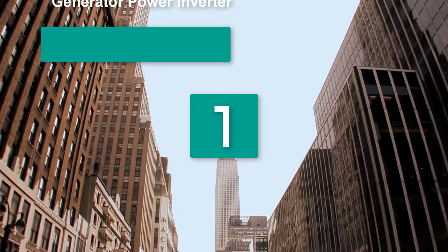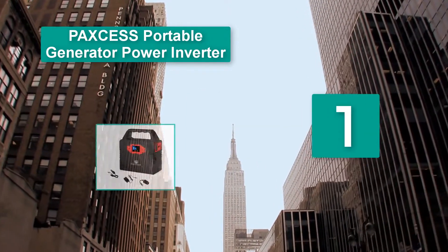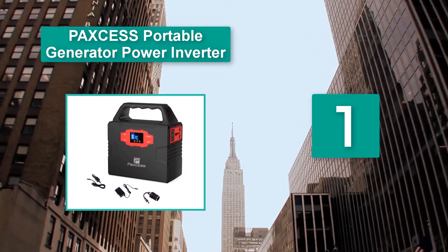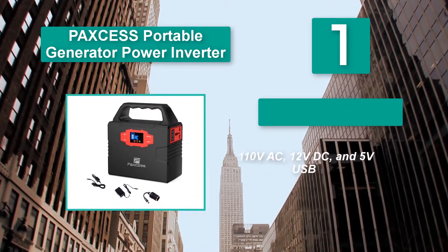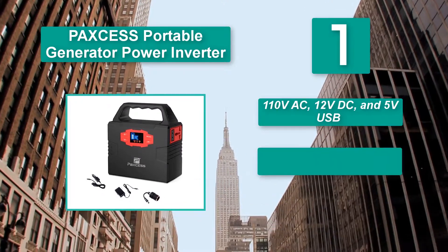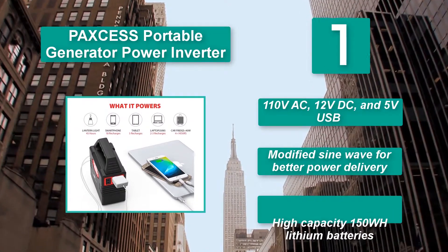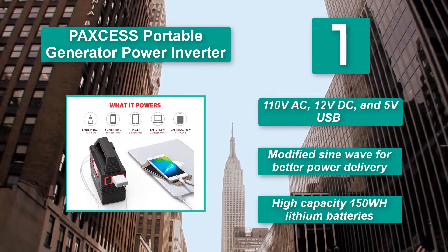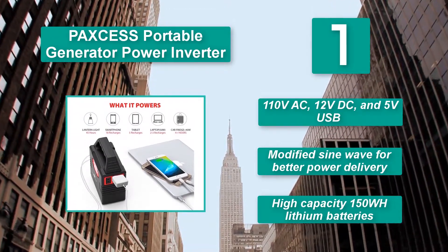Number 1: PAXS Portable Generator Power Inverter. This solar generator is one of the smallest on the market and is among the best high-capacity batteries. It can be recharged via a solar panel, car battery, as well as from the main wall outlet. Features 110V AC, 12V DC, and 5V USB outputs, a modified sine wave for better power delivery, and high-capacity 150 WH lithium batteries.